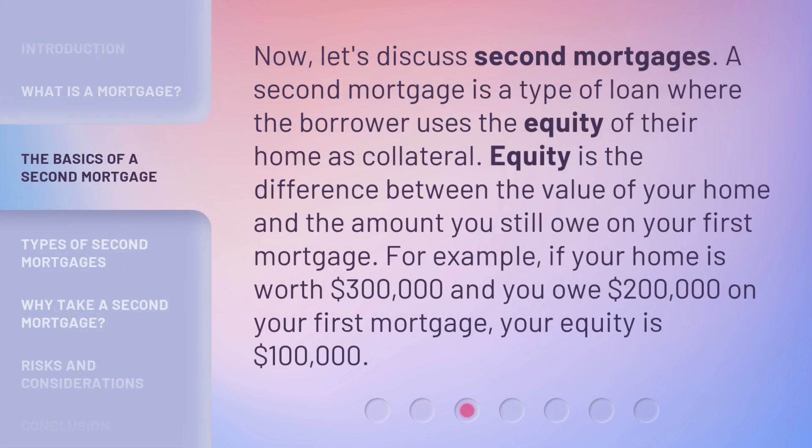Now, let's discuss second mortgages. A second mortgage is a type of loan where the borrower uses the equity of their home as collateral. Equity is the difference between the value of your home and the amount you still owe on your first mortgage. For example, if your home is worth $300,000 and you owe $200,000 on your first mortgage, your equity is $100,000.